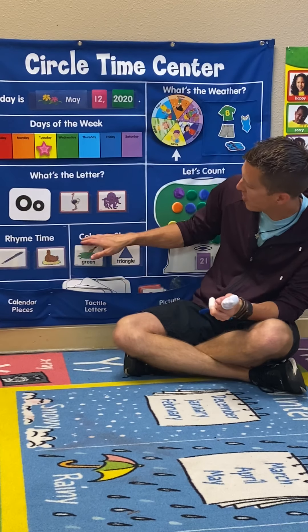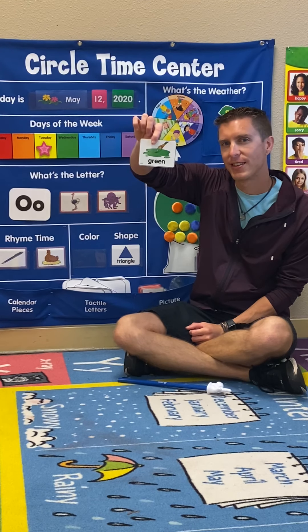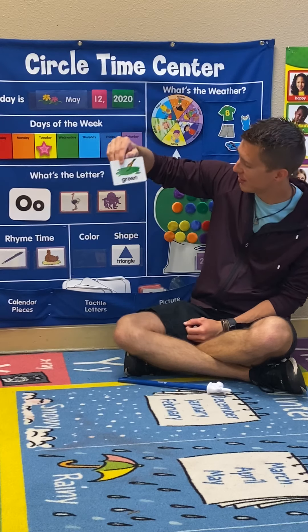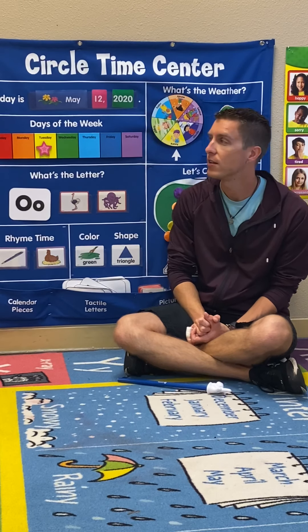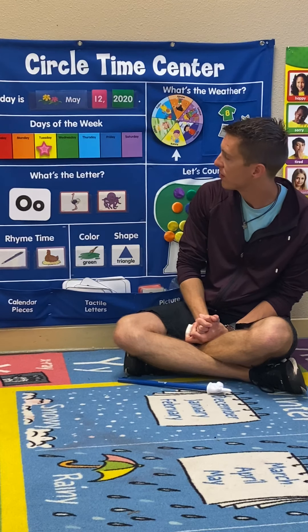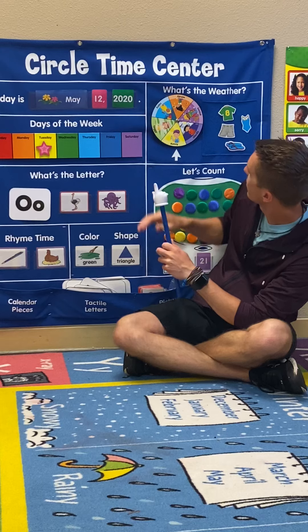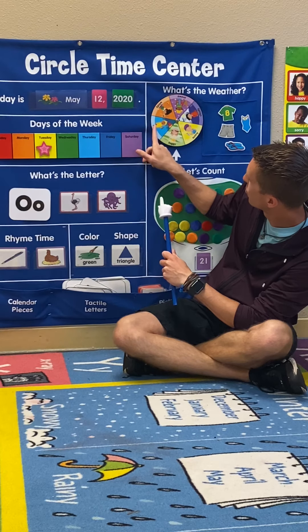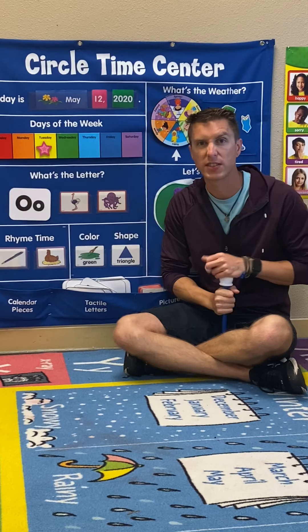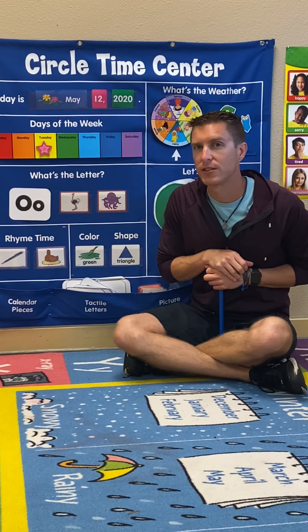Let's look at our color. What color is this? Yes, this is our color — green. We got the color green. Can you look around and see something green? Something green. I see over here on our weather we have foggy, and the foggy section is green. I'm going to turn it to rainy because it's raining outside. So we got green — what did you find that was green? Lovely, lovely.